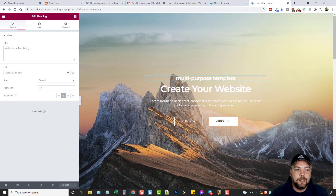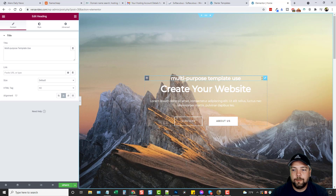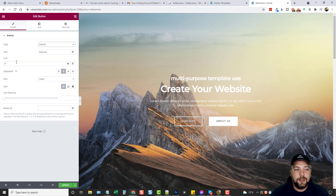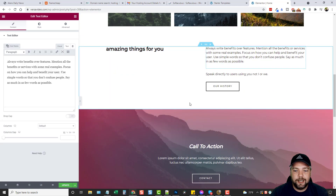On the right side we see the entire website. Just click whatever you want to change. Click in a text box and on the left side you can change the text — for example, change it to 'Multi-Purpose Template' and you can see it update live. If you don't want a text element, right-click it for options to edit, duplicate, copy, or delete it. For buttons you can add a link, adjust alignment, change size, and add icons. Same with images — click them and change the text, add links, and more.